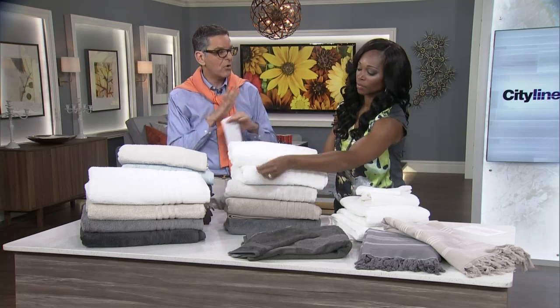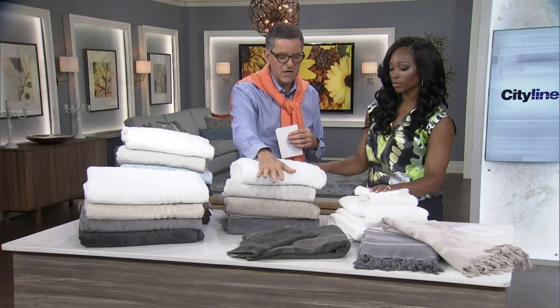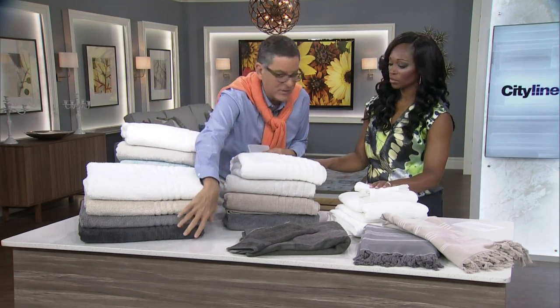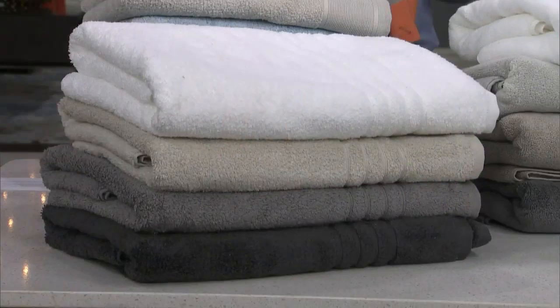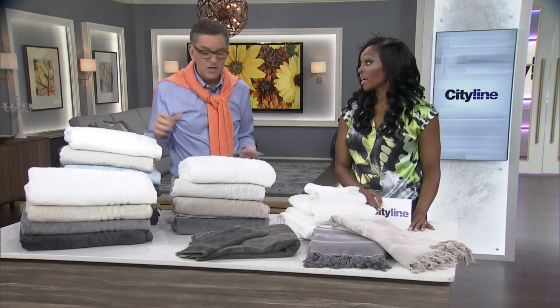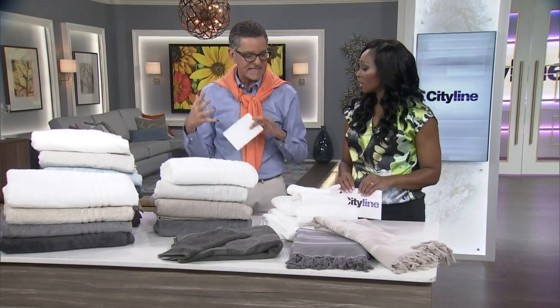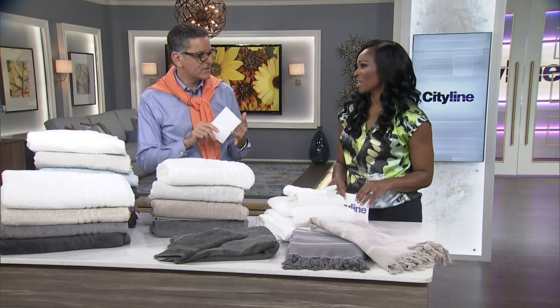All towels are going to pill, and it probably takes five or six washes to get rid of the pilling. The pilling shows up more on darker colors — you don't notice it on white. Don't worry about that. When using colored towels, use vinegar in your first wash because that sets the color so they won't fade. Don't use fabric softener — it coats the towel and it doesn't absorb anymore; you're just moving water around your body. Always have three towels: one in use, one in the laundry, one in the cupboard.